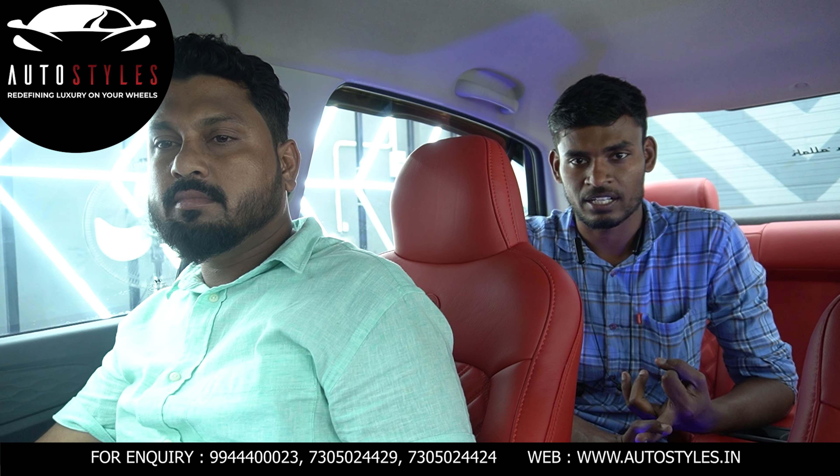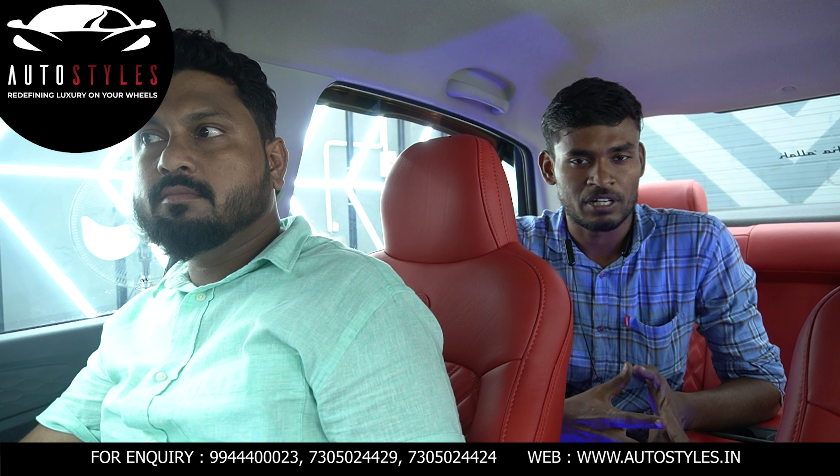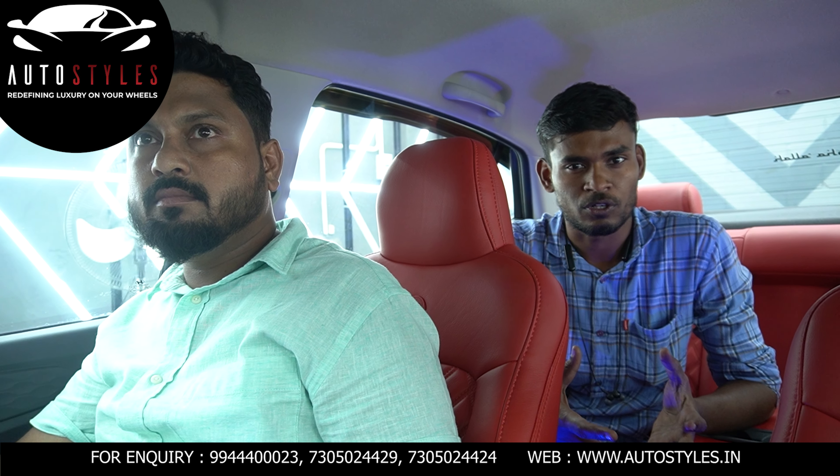There are seat cover, ceramic coating, sun visor, and rear bumper. Even the door guard is here. So let's complete it.